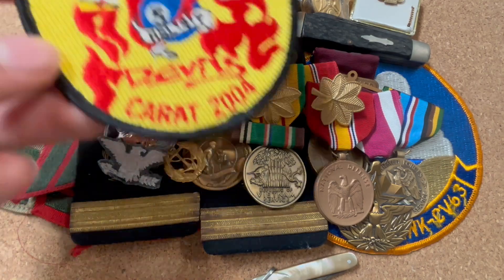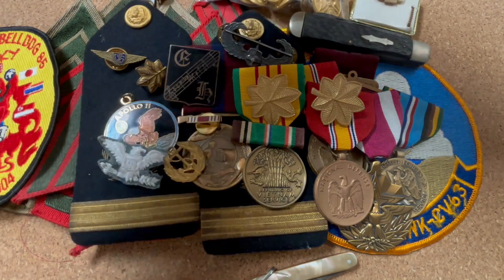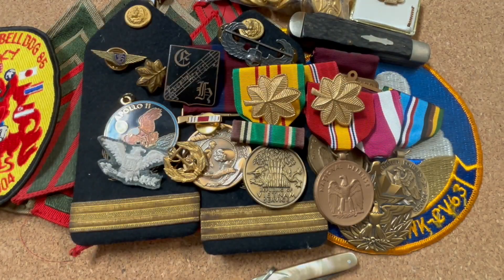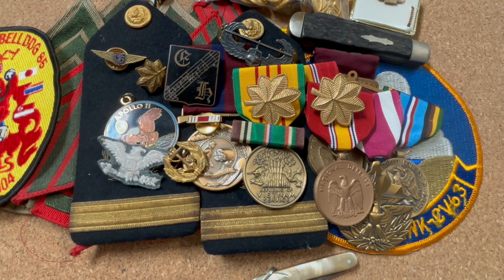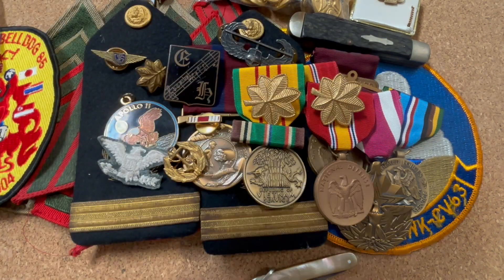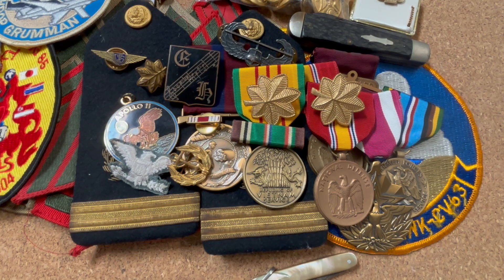We also have another patch of the USS Campbell DG - this is a 2000s patch. There's also this Australia embroidered patch that looks like it's supposed to be a US Navy patch. It's got that theater-made style but is probably 90s or early 2000s. And we got a Northrop Grumman US Air Force patch, also probably early 2000s. That's really all the insignia in this group.